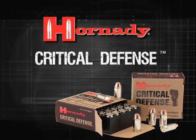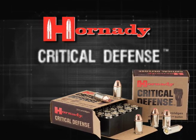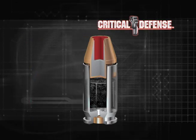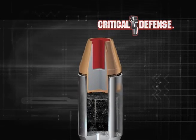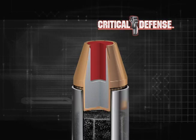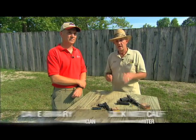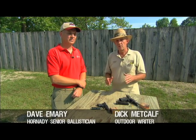Introducing a groundbreaking personal protection ammunition breakthrough: Critical Defense. Count on Hornady to design the most effective, consistently reliable, and dependable self-defense ammunition available today. Hornady's new Critical Defense ammunition is aimed specifically at personal defense and has unique requirements.